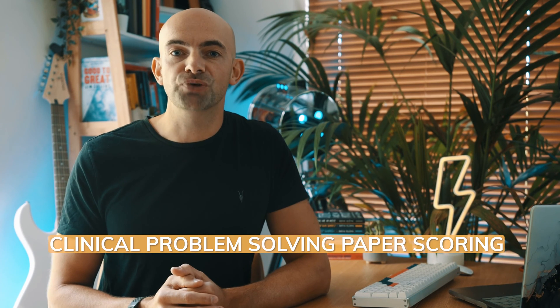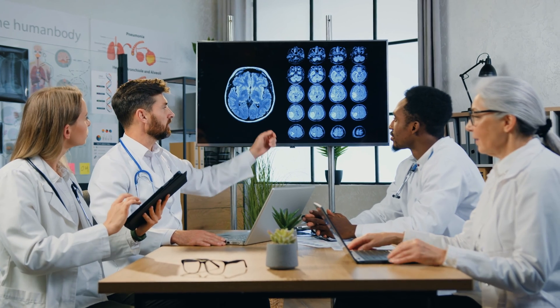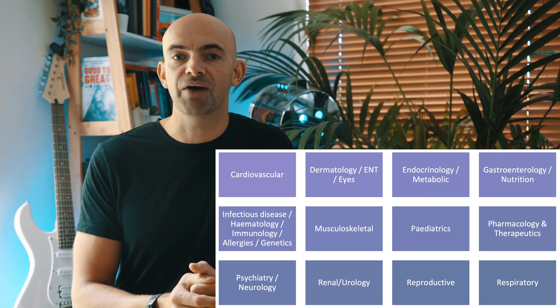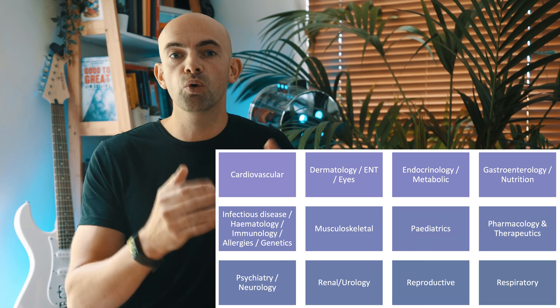The CPS paper is a little more straightforward. For each question one mark is awarded for choosing the correct response without any negative marking. You're presented with clinical scenarios requiring judgment and problem solving to determine appropriate diagnoses and management of patients. Questions focus on your ability to apply knowledge at foundation level clinical practice and test higher-level application. They're based on 12 clinical topic areas relevant to F2 level, and the CPS paper also assesses the core competencies of investigations, diagnosis, emergencies, prescribing and management of patients.